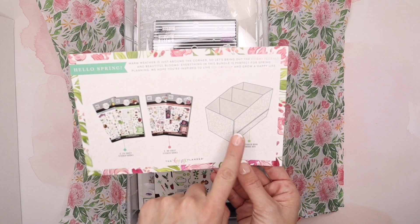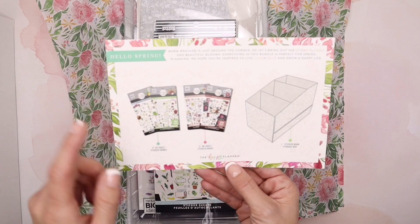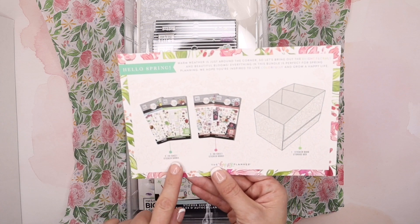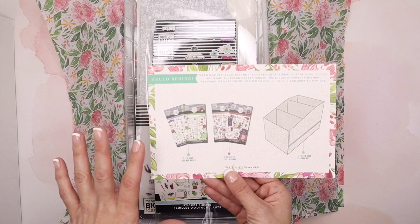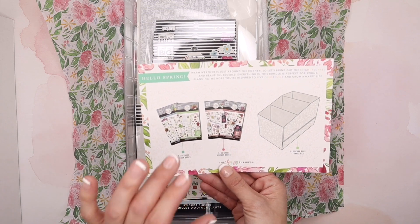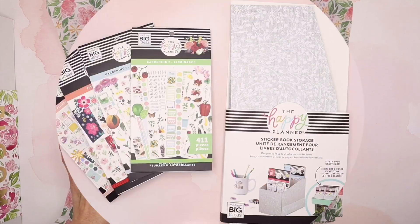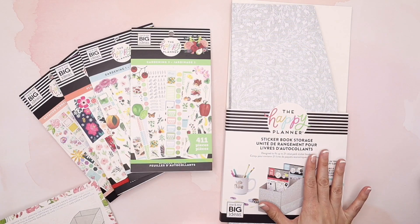What you receive in this actual box is one sticker book storage box with a really beautiful floral print. I actually really love this because I think it's going to go really well with my room space. Then there are two 30-sheet sticker books — Detailed Florals and Flowers — and you will also receive two 20-sheet sticker books: Gardening One and Gardening Two. Here are the four sticker books that you will be receiving as well as the sticker book storage.